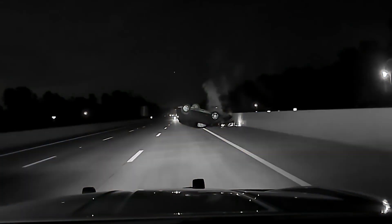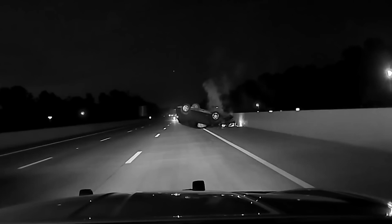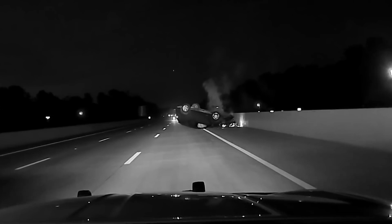After just over two minutes of pursuing Ms. Harper at low speed, Trooper Dunn decides to execute a precision immobilization technique, commonly known as a pit maneuver, on her vehicle, causing it to veer left uncontrollably, hit the median, and flip over.